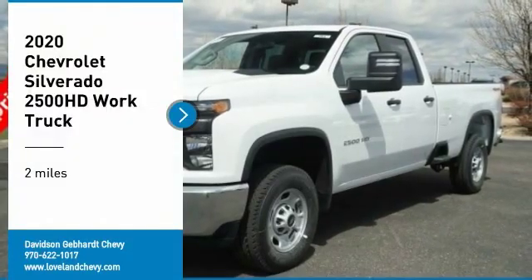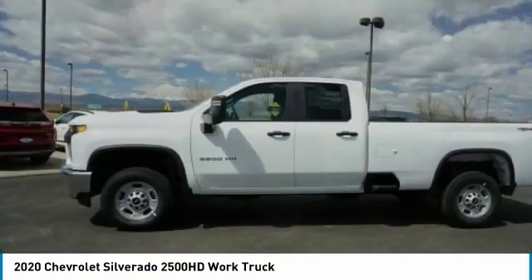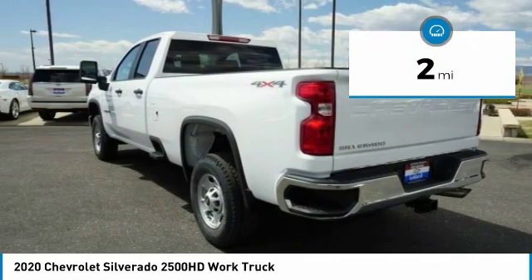You are going to love the 2020 Silverado 2500 HD. This pickup truck pulls unlike any other. This vehicle has less than 100 miles.